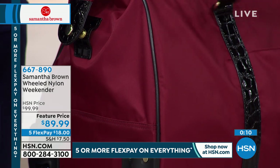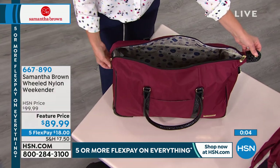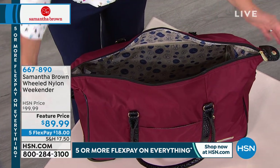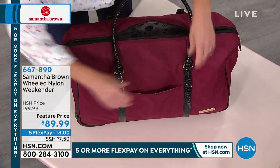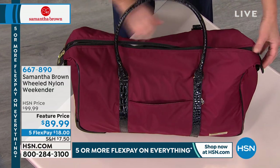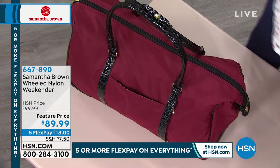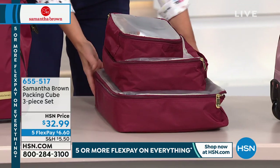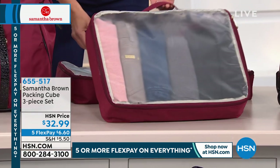The bag has wonderful piping that protects it from impact, and quarter-inch padding throughout provides structure. The snaps open for a full wide opening so the entire bag is exposed — great padding for security and structure, great organization with the front open pocket and hidden wallet pocket. A fabulous bag for everyday, weekends, or two-week trips. $89.99 with five flex payments, plus don't forget the packing cubes — her best seller in the entire line — a three-piece set at $32.99 on five flex payments.